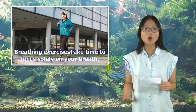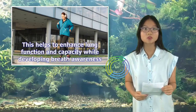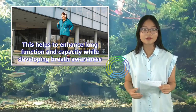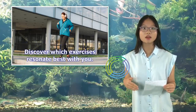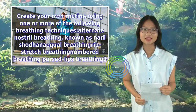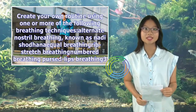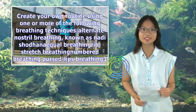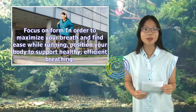Breathing exercises: Take time to focus solely on your breath. This helps to enhance lung function and capacity while developing breath awareness. Discover which exercises resonate best with you and create your own routine using one or more of the following breathing techniques: alternate nostril breathing (known as Nadi Shodhana), equal breathing, grip stretch breathing, numbered breathing, and pursed lips breathing.